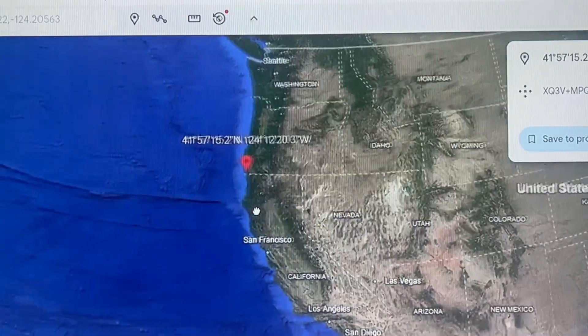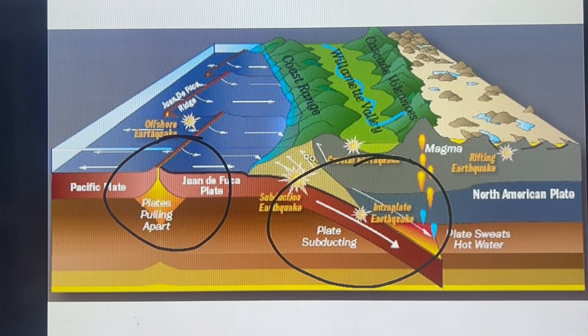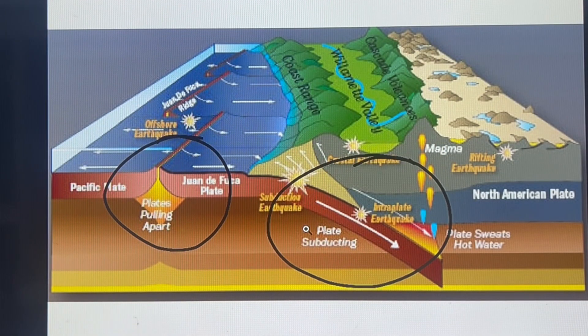Let's go back to the subduction zone heat. This is the Juan de Fuca plate — the ocean plate — subducting, sliding underneath the continental plate. Usually around this point here, we have vibrations or tremors. We have the Cascadia range, a range of volcanoes. At the plate interface — the gap between the subducting plate and the continental plate — we can have hot water and/or magma that escapes and feeds the volcanoes.